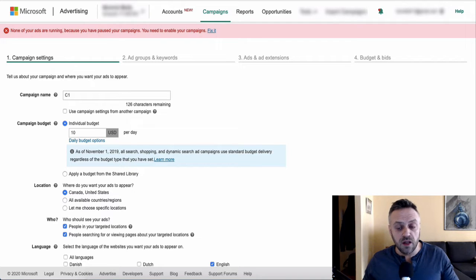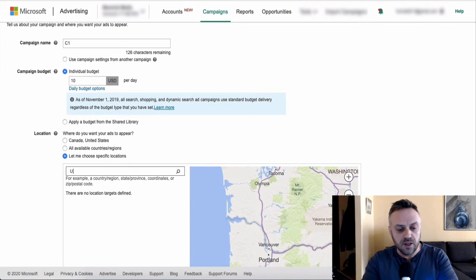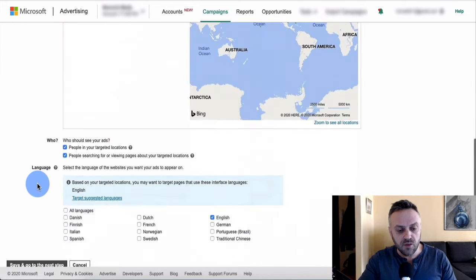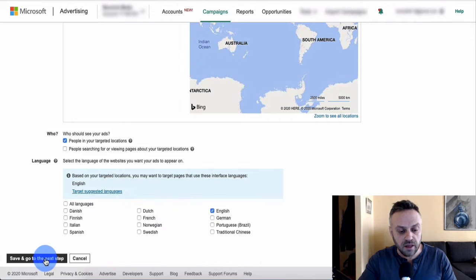You need to spend at least around $47–$50 to properly test the campaign. If you get a sale at that spend you're breaking even, which is fine — you can then optimize and make more money. For targeting, start with the United States. Set it to 'People in your targeted locations', deselect the second option, keep English selected, and save to go to the next step.